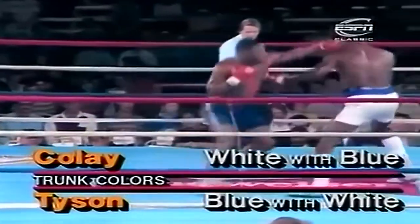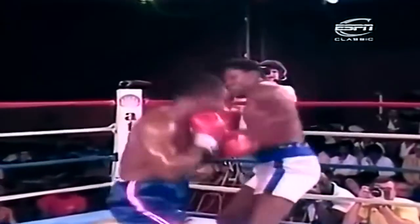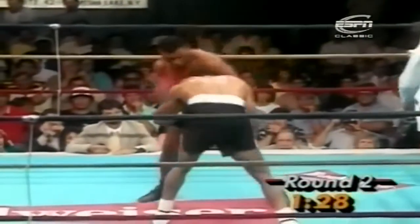Take the long jab out! Left hook, good night. He missed with that, not with that. Right now he backs off from a sharp right uppercut to the body by Tyson.